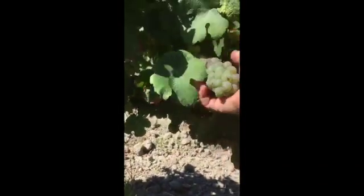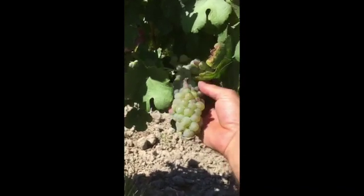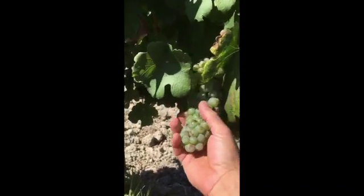And here we have Roussanne, which is a very different grape. As we can see, if we put the grape in the sun — much bigger, much juicier, and full of acidity — so these grapes are going to bring the drinkability to our wine.